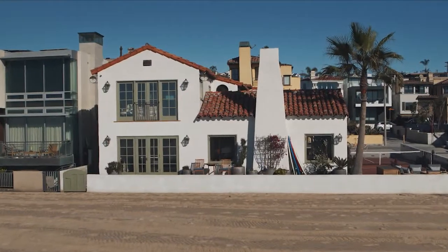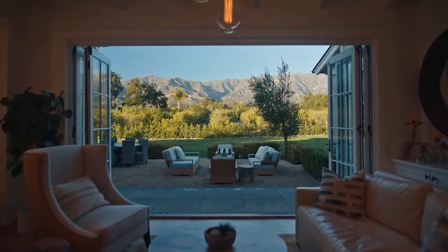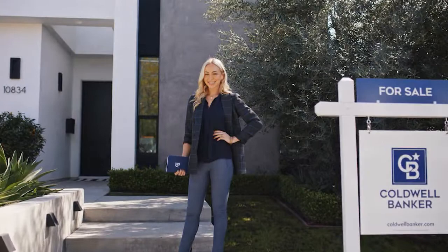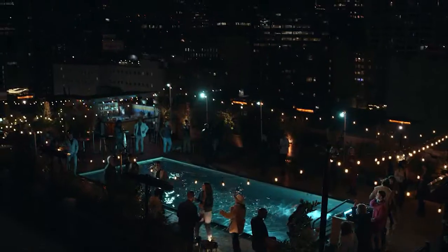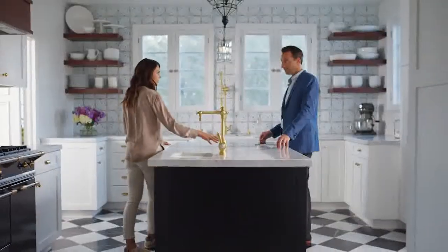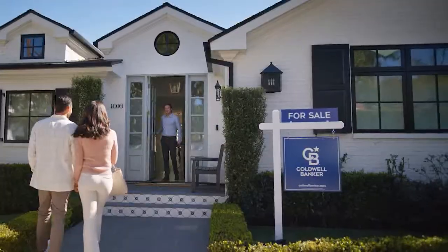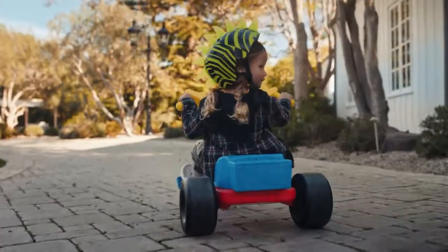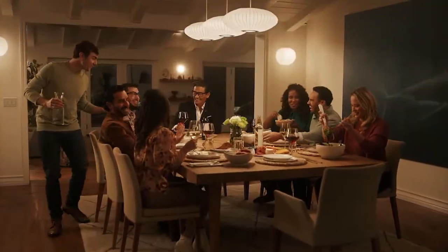If you could live anywhere, where would it be? And what would it be like? With today's home values, this is the perfect time to sell and make those dreams real. When you work with a world-class agent at Coldwell Banker, you benefit from trusted guidance in our revolutionary Seller's Assurance Program to make your home sale more rewarding than ever. So it really is true — your dreams don't have to be just dreams.